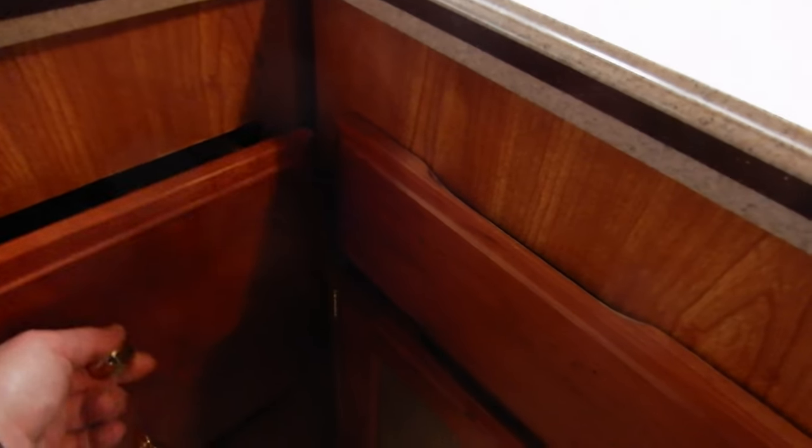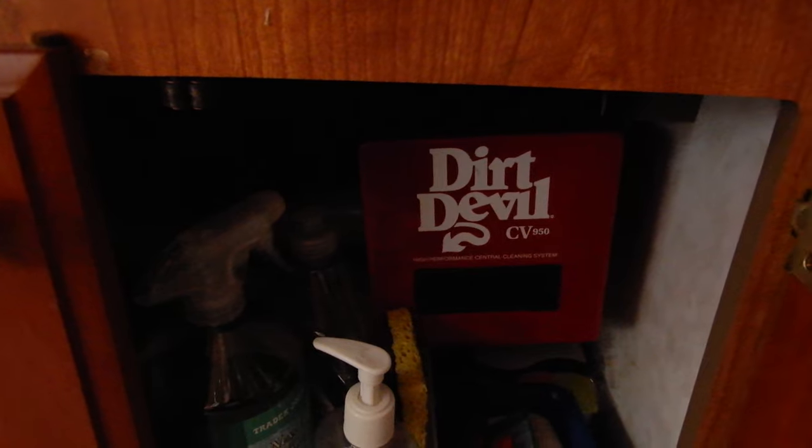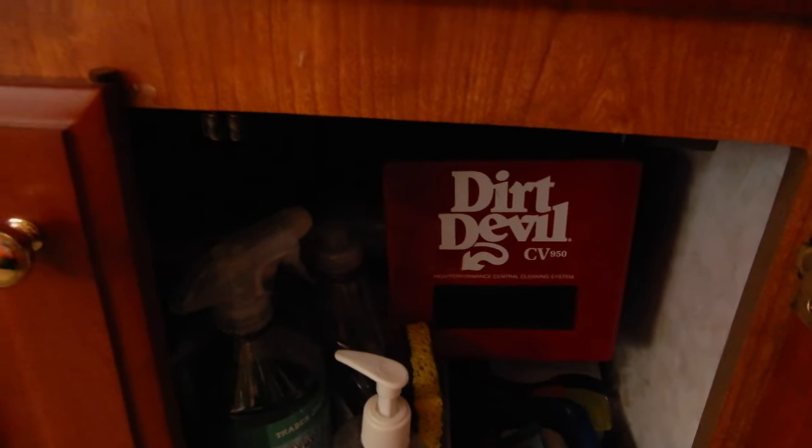Beautiful drawers — everything that is wood is beautiful. And here is a surprise on this one: there is a central vacuum system. You put the tube here and you are able to vacuum the entire motorhome from this single point.